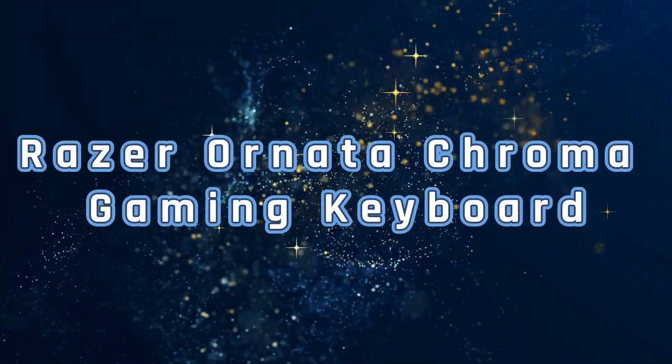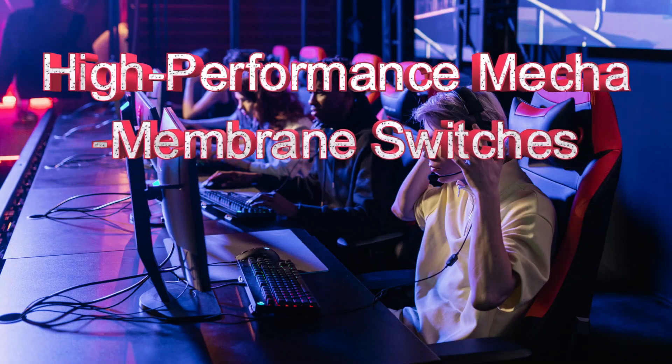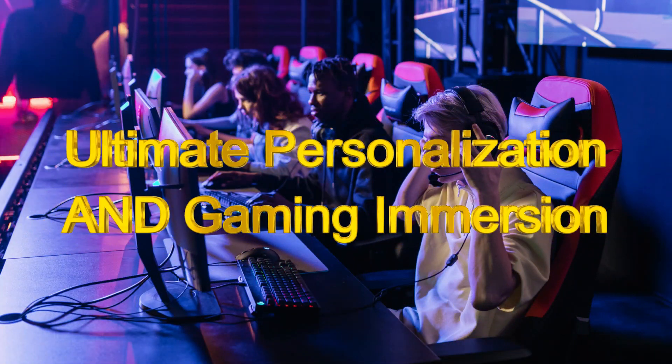Finally, number 5 from my list is the Razer Ornata Chroma Gaming Keyboard. It's also a nice and amazing gaming keyboard with many different features. It has membrane switches that are very effective. Totally perfect for gaming, and many other features you can use very easily and effectively. They also have vibration feedback and gaming functionality.